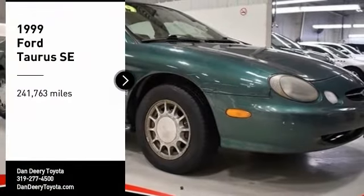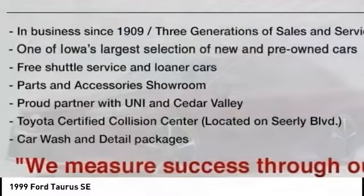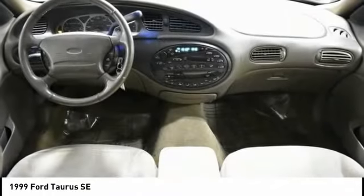We are pleased to show you the 1999 Taurus. Crafted by an obsessive engineering and design team, the Taurus was created to compete with some of the world's best. Here are some of this vehicle's great options.